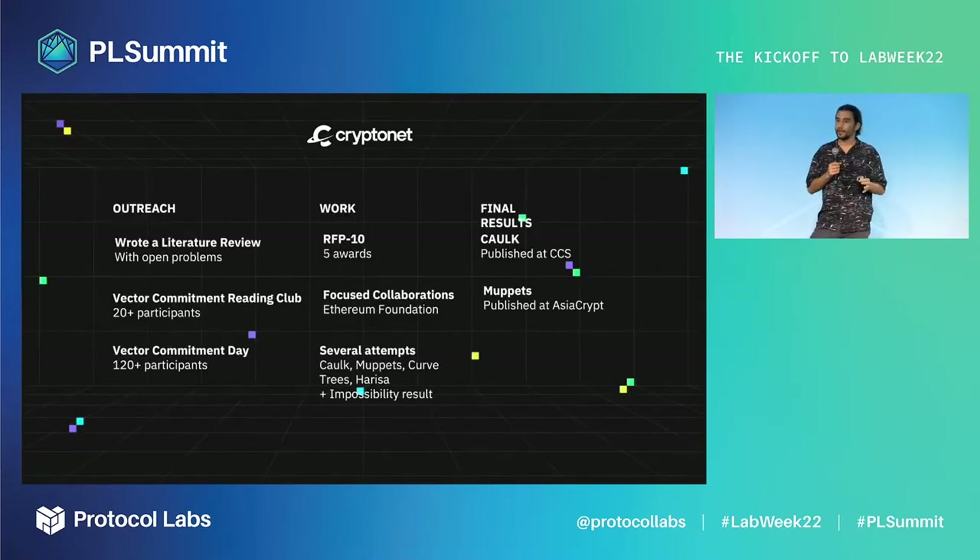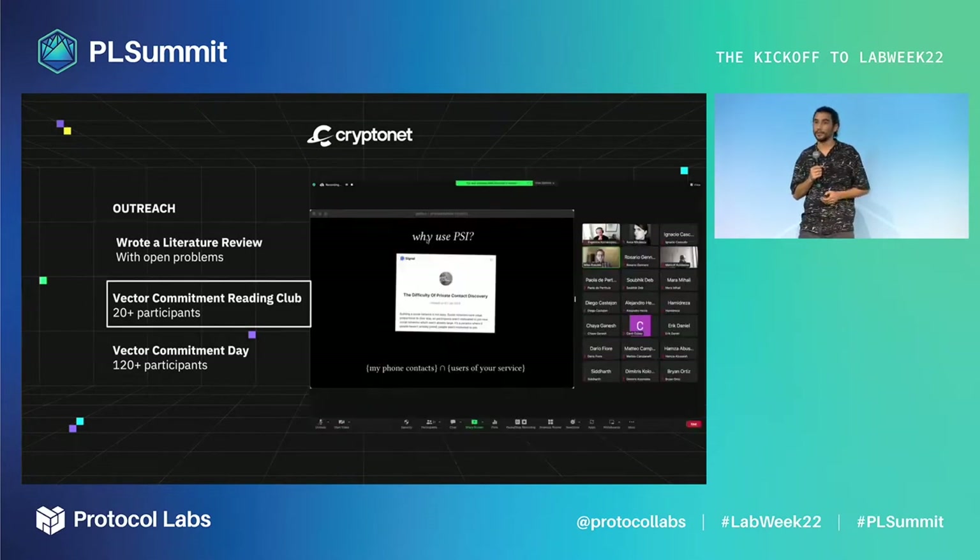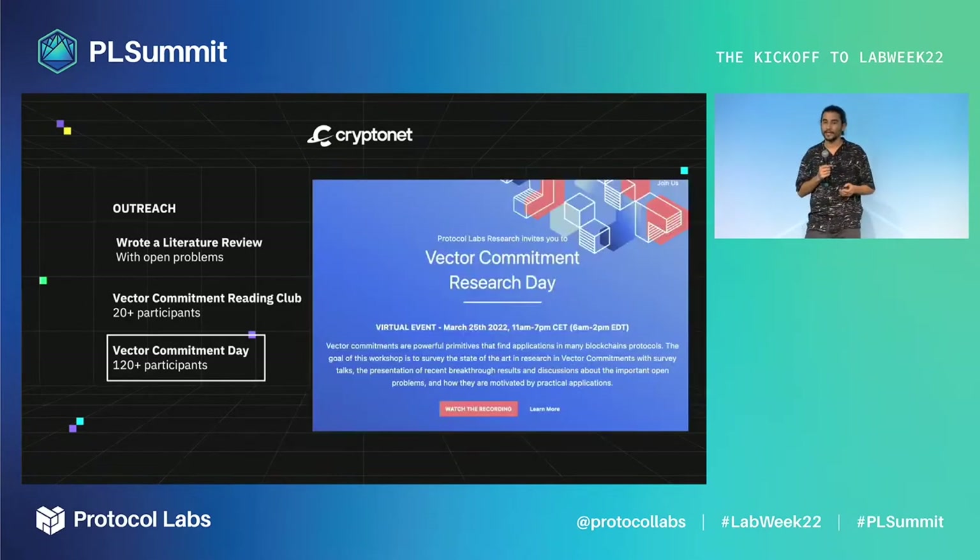A problem like this starts with writing down a list of open problems and distributing it as widely as possible. We then selected over 20 people to participate in our reading club and ran several events with over 120 participants. One in particular was the Vector Commitment Day, the first of its kind in the industry.